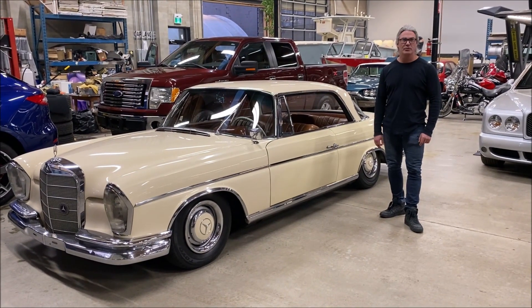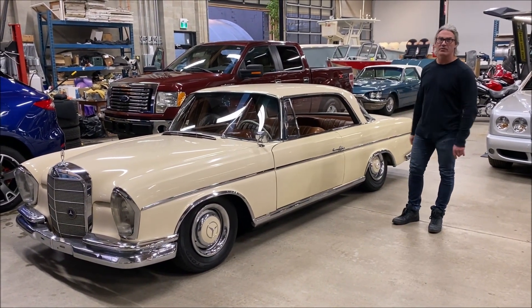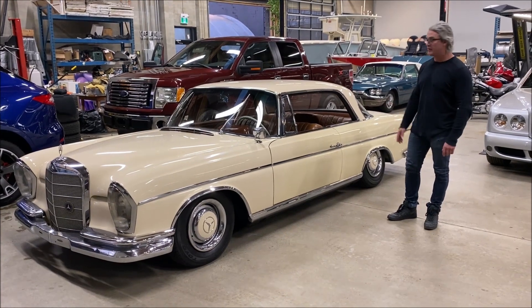Thursday, March 18th. I'm Rob from Blue Star Motors. I'm just going to do a walk around video. I'm on the 6200 SE.